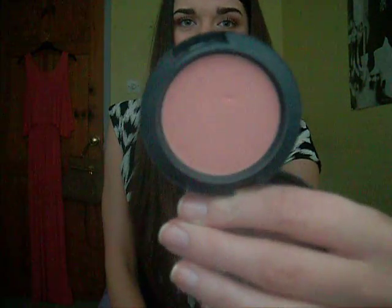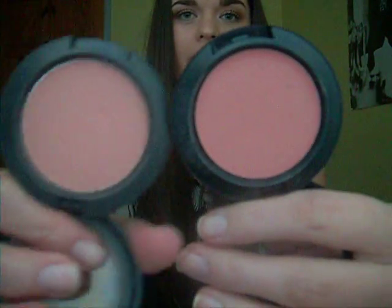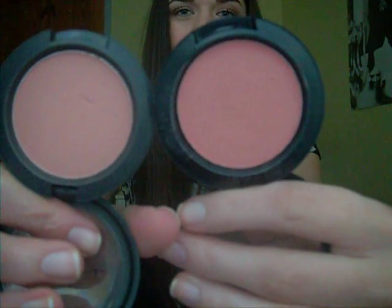Another one I've been liking and always go back to is MAC Melba. It's a matte blush and it's quite similar to Something Special in shade — Something Special is more pinky but MAC Melba is more of a peach. It's just the nicest blush in the world. It's very matte and really pigmented. It builds up colour quite easily but leaves a really natural kind of blush on the cheeks. I absolutely love it and always go back to it.